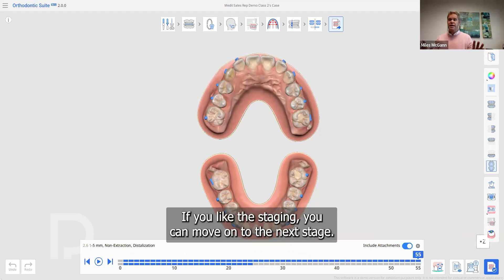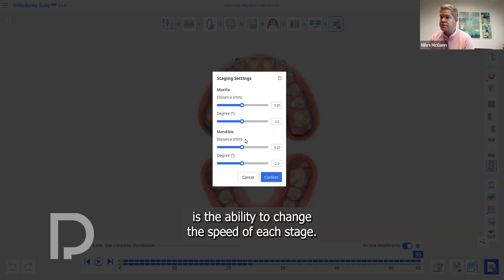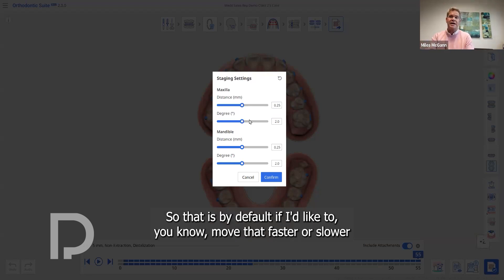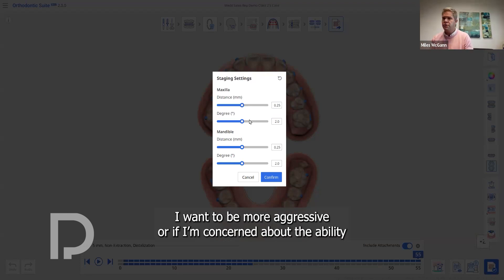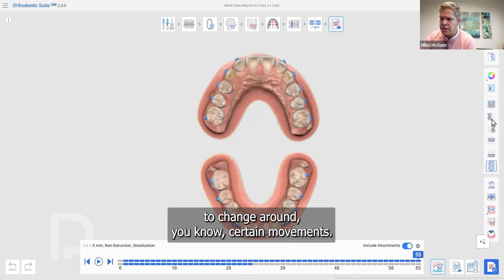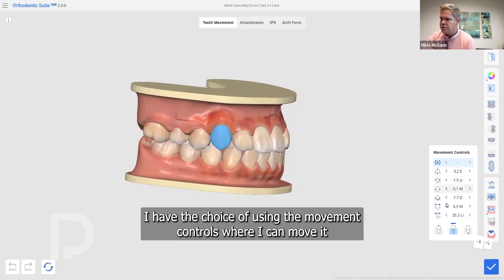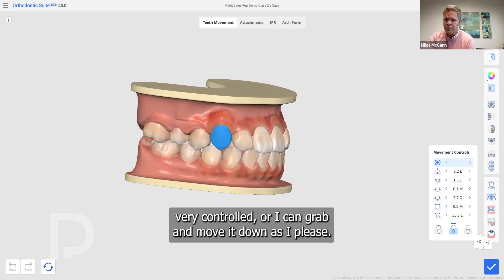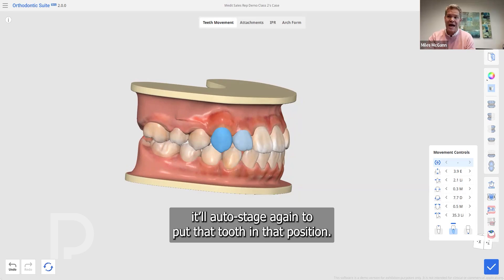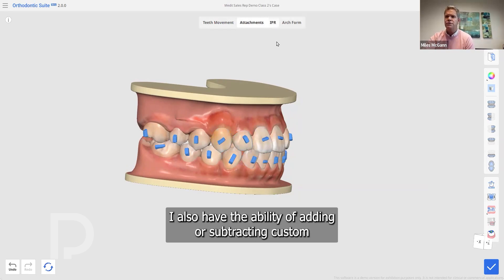If you want customization, there are options. First, you can change the speed of each stage — the default is the industry standard of 0.25 millimeters and 2 degrees of rotation. You can move faster or slower based on material type, desired number of stages, aggressiveness, or tracking concerns. You can also change specific tooth movements: looking at the final position, if you'd like to move a cuspid down, you can use the movement controls or grab and drag it. When you hit next it will auto-stage again to that new position. You can also change attachments, move them around, adjust to a different attachment type, and add or subtract custom IPR — all designed to be minimal enough to do chair-side with the patient present.